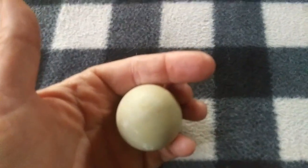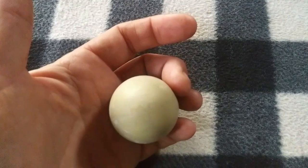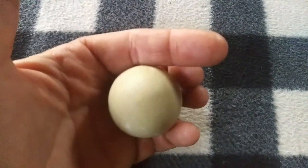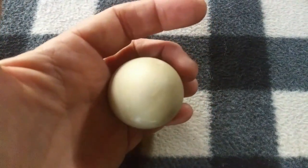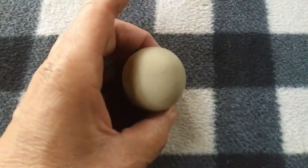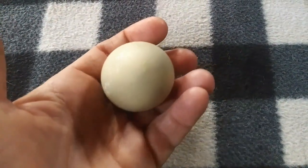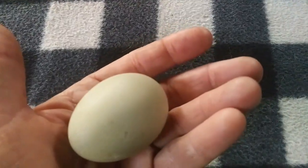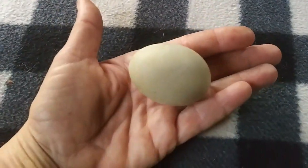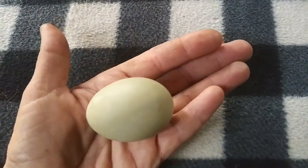I noticed some little flaws in the shell — they look like cracks to me. I know that sometimes when they first start laying their eggs aren't perfect, so I wanted to make sure it's not all the way through to the inner contents. I put it upside down last night to see if anything would leak out — nothing did. If there's a flaw that goes all the way to the inside, there's too much chance of bacteria, but I think it's safe to eat. It's a small egg, but one Easter Egger is finally laying!